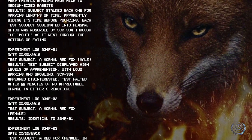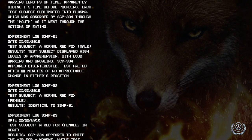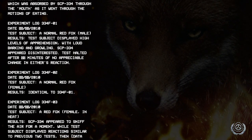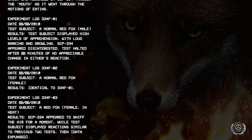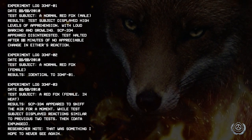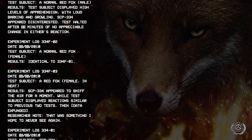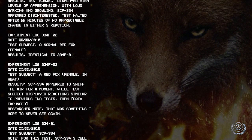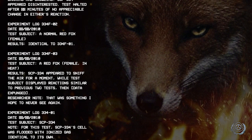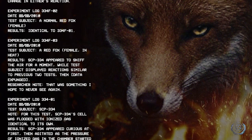Experiment log 334-F03, date [redacted]/2010. Test subject: a red fox female in heat. Results: SCP-334 appeared to sniff the air for a moment while the test subject displayed reactions similar to the previous two tests, then [data expunged]. Researcher note: That was something I hope to never see again.